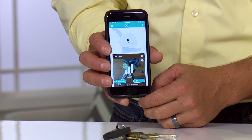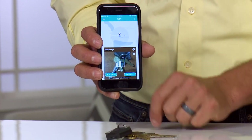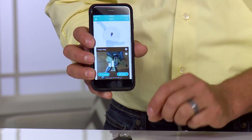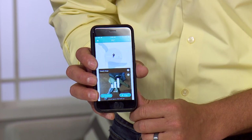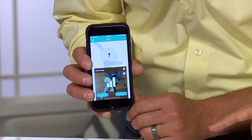This little bar graph actually tells me how strong the signal is between the app and the XY Find It, and it'll tell me if I'm getting far away. So let's say I can't find my keys — I can push Find It at the bottom and it'll actually make a noise like that. You hear that? That's really loud!